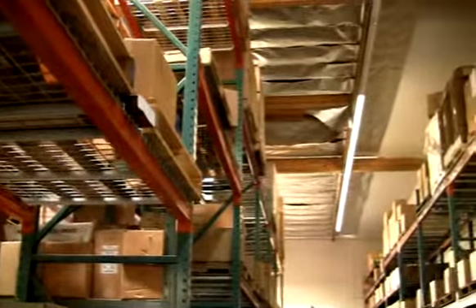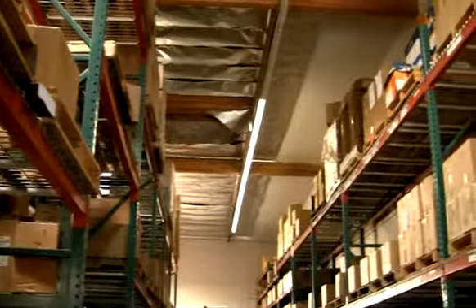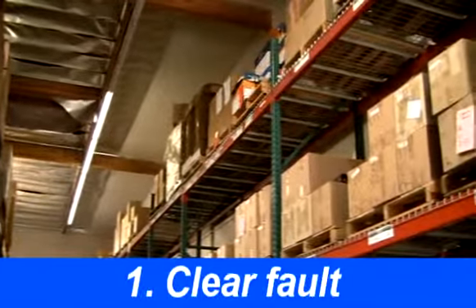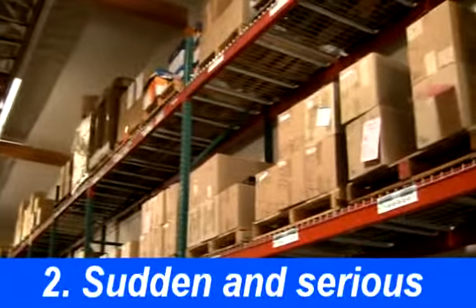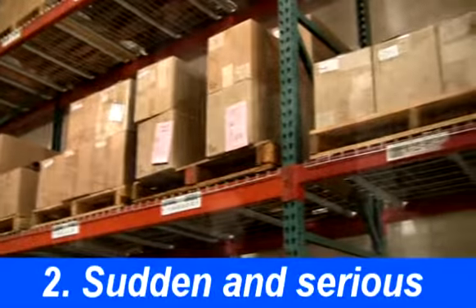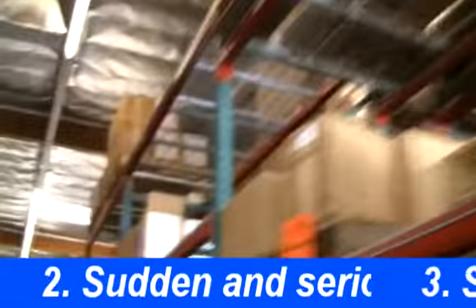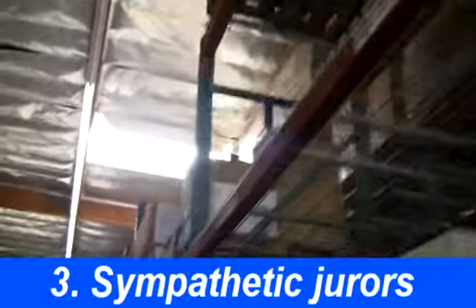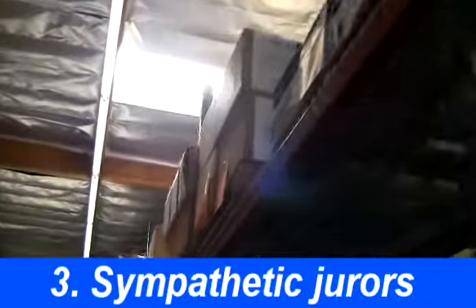Falling object cases are easier to win than slip and fall cases because the plaintiff is rarely negligent. The incident is usually traumatic because it happened quickly and without warning. The injury is also frequently painful and serious. Jurors consider falling object plaintiffs unfortunate victims of circumstances over which they had no control.